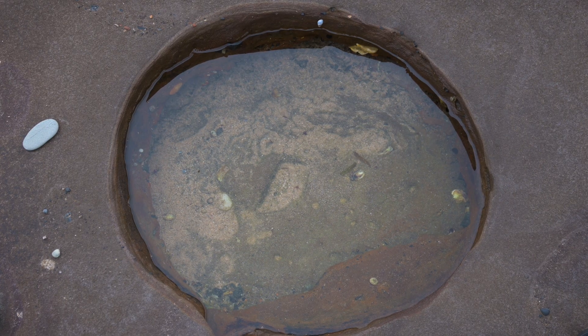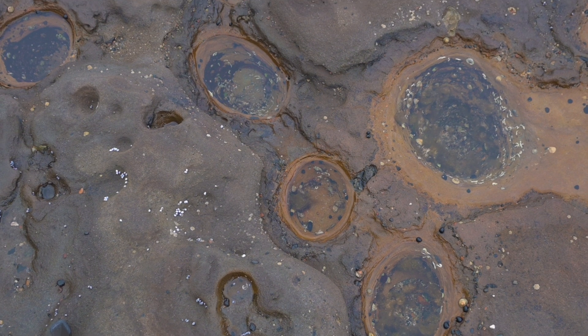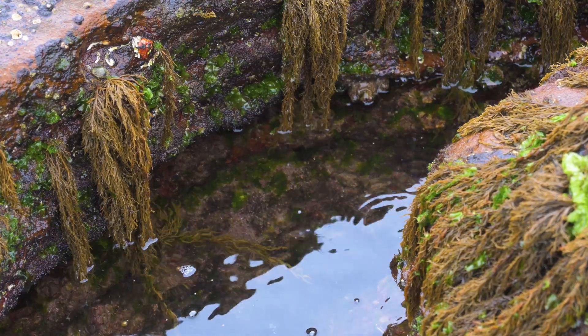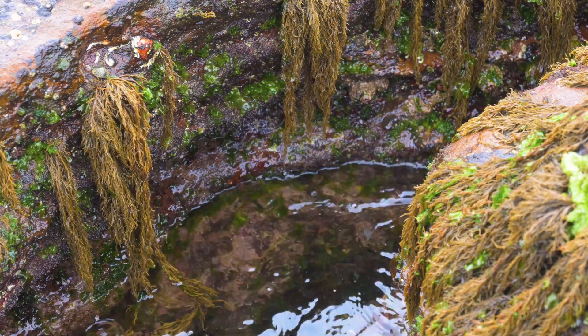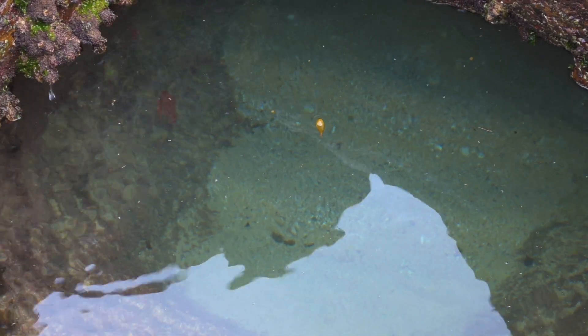Basins, usually located on the surface of these rocks, are larger still. These are created when small rocks and sediment get caught in ruts along the surface of the rock. The swishing caused by waves then causes the rocks to grind away inside the hole in a circular motion. After enough time, a basin appears.